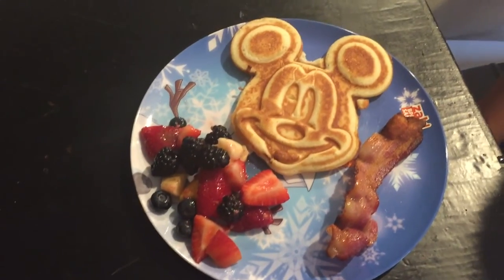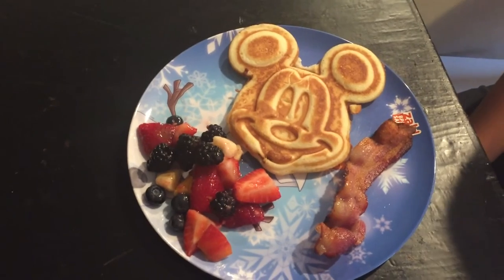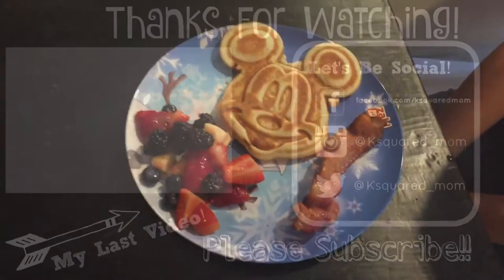Today we had homemade breakfast for dinner — just some Mickey Mouse waffles, fruit salad, and some bacon.